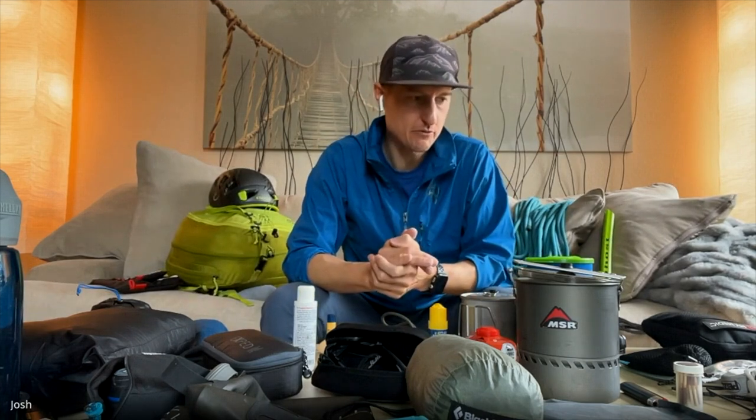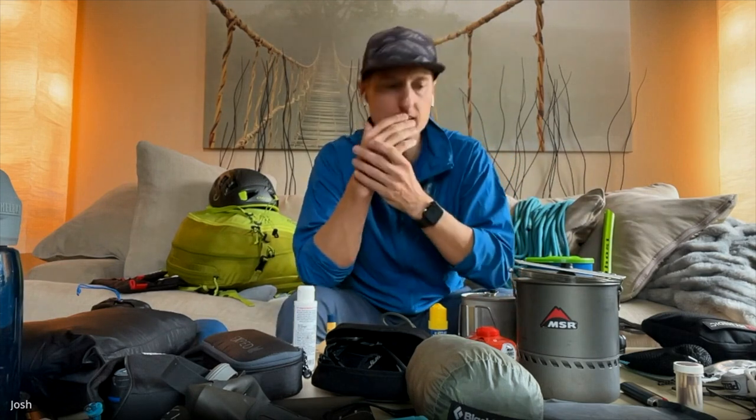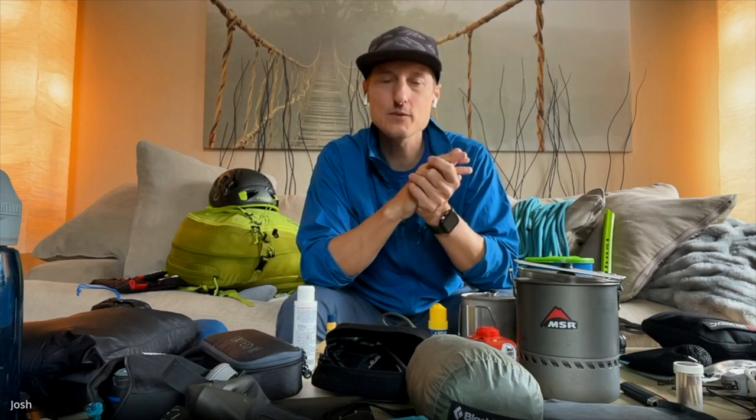This is going to help a ton of people — even experienced outdoors folks. I put down notes of things I need from this kit discussion specifically. Before we wrap up, Josh wants to make sure it's clear what you're bringing versus not bringing — the whole mini kit versus full 10 essentials thing, and when to bring the full kit versus just the compact one.